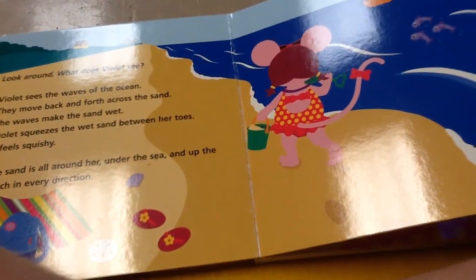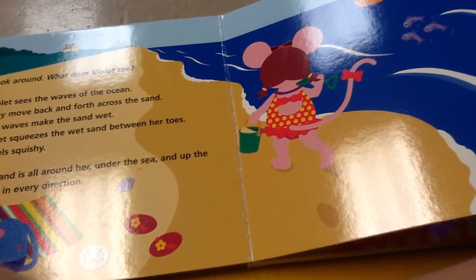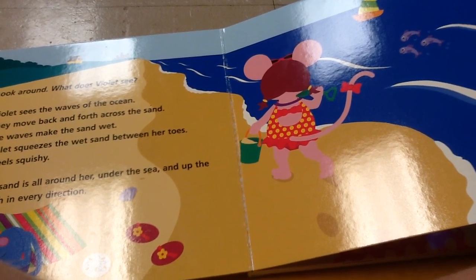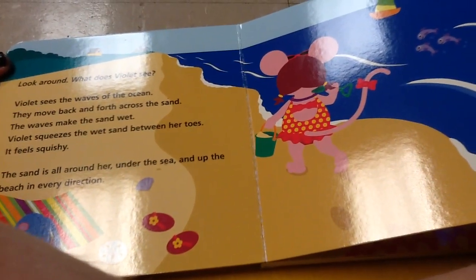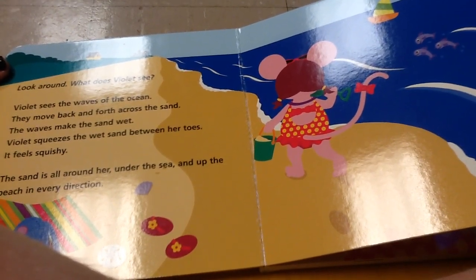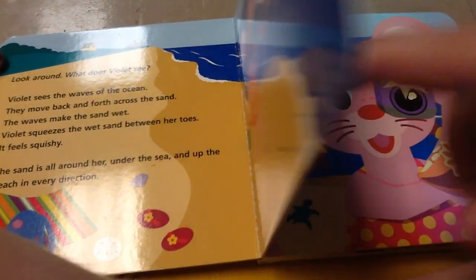Look around. What does Violet see? Violet sees the waves of the ocean. They move back and forth across. The waves make the sand wet. Violet squeezes the wet sand between her toes. It feels squishy. The sand is all around her, under the sea and up the beach in every direction.